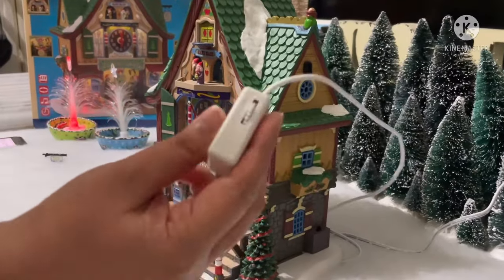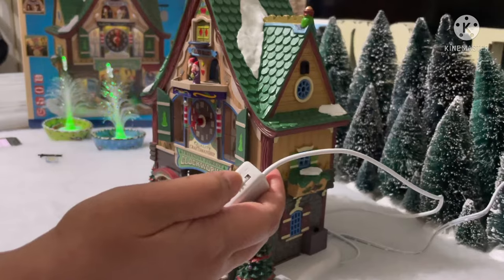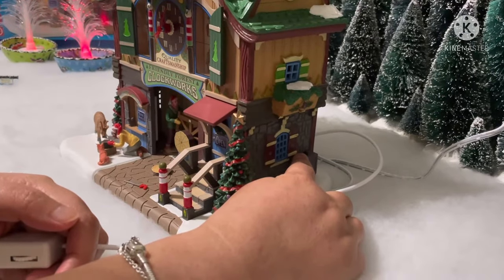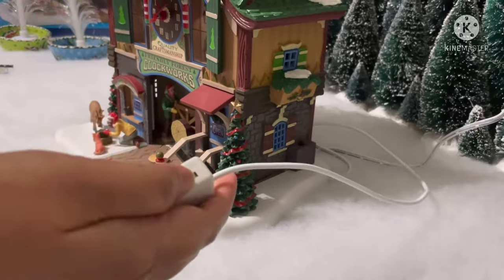This is the power control and also the volume control. Over here is the switch to turn on the motion and also for the music. Let's turn it on now!